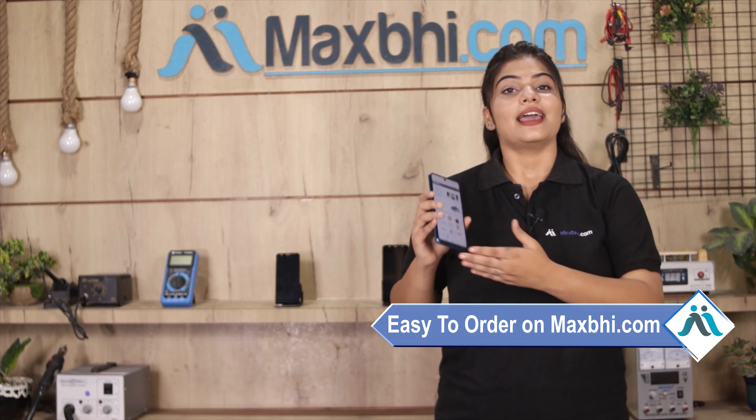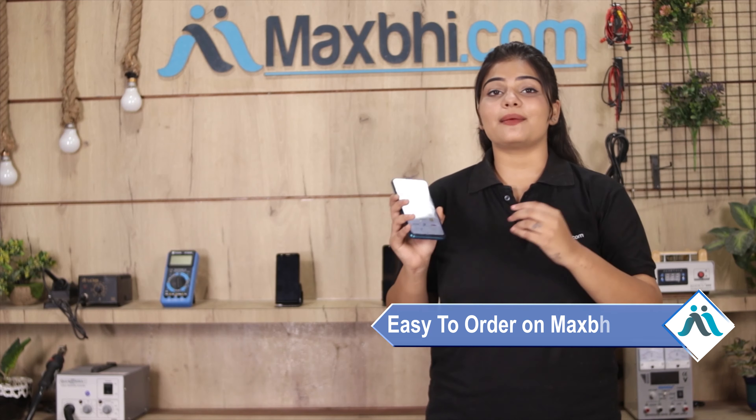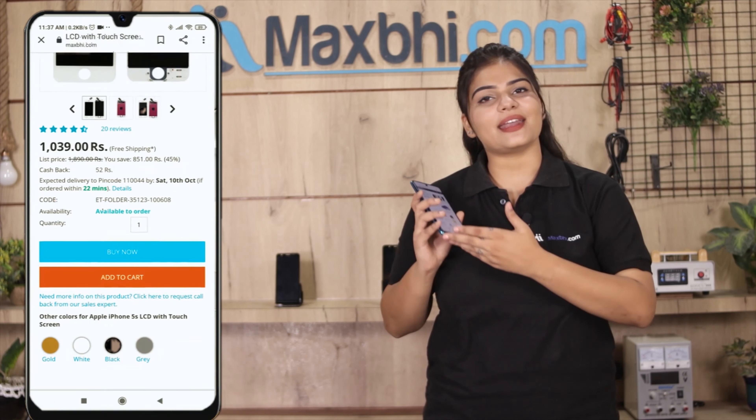Friends, ordering on MaxBee.com is very easy and simple. On our website MaxBee.com, search and click on the product page, then click on Buy Now.